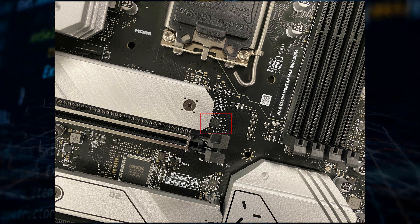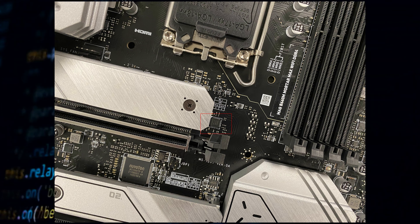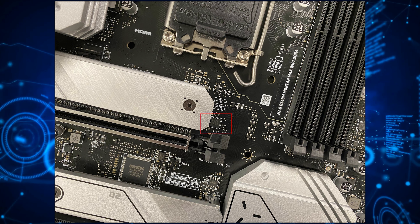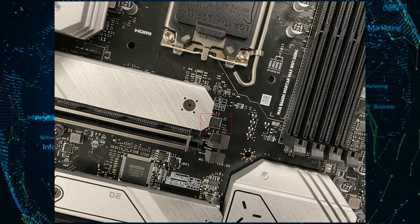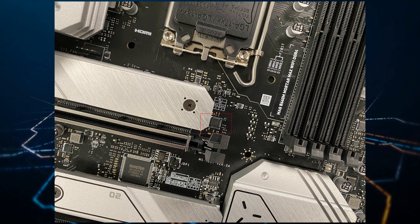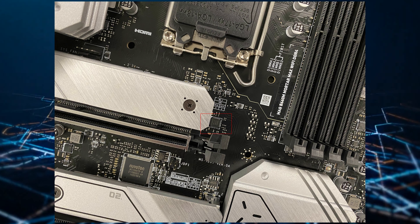The leaker Chill Dog went on to post some pictures of the MSI MAG B660M Mortar Max Wi-Fi DDR4 motherboard, which hosts a range of special features such as the OC engine, which is an external clock generator featured on the motherboard to support non-K BCLK overclocking.